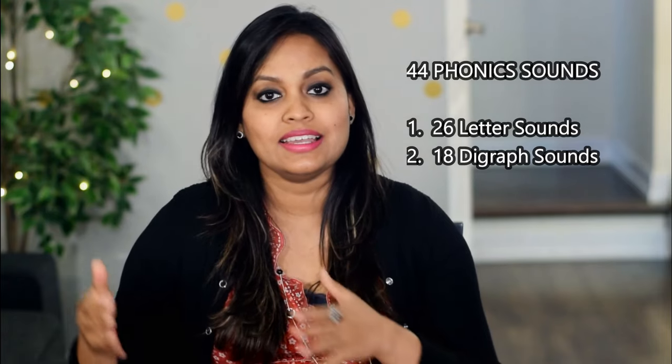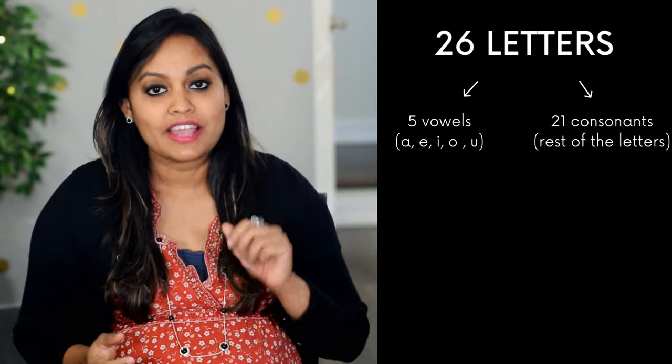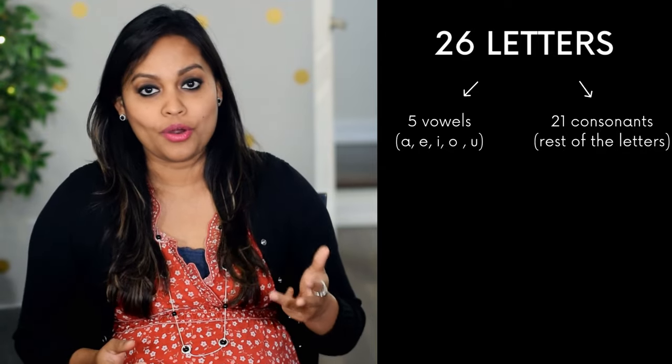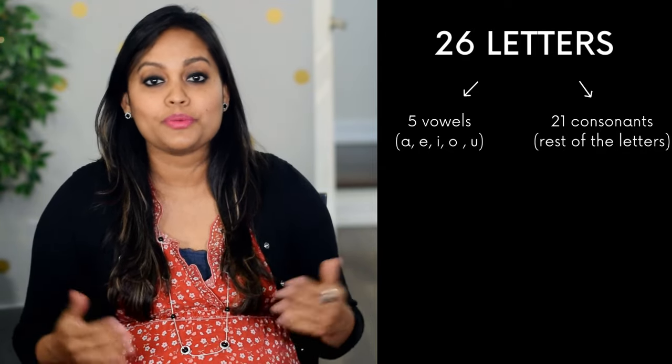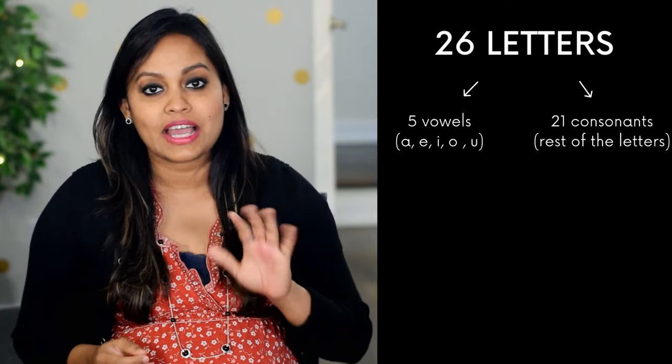Now let's begin with the 44 sounds. To help you learn and remember them easily, I've grouped them into two categories: 26 letter sounds and 18 digraph sounds. Let's first begin with the 26 letter sounds. In English, there are 26 letters in the alphabet, of which five — A, E, I, O, and U — are vowels and the rest are consonant letters.